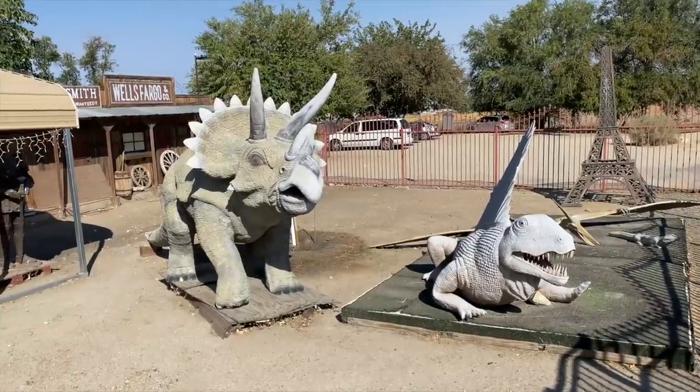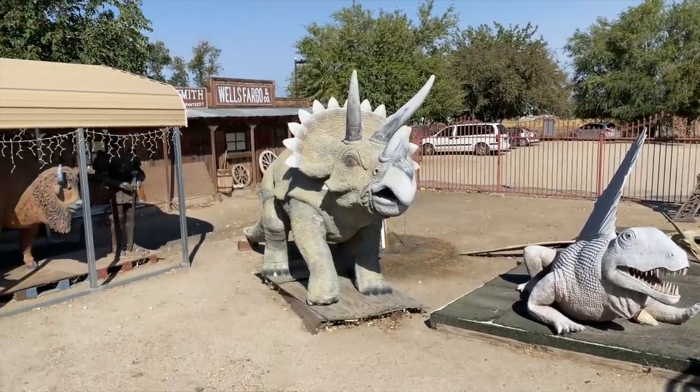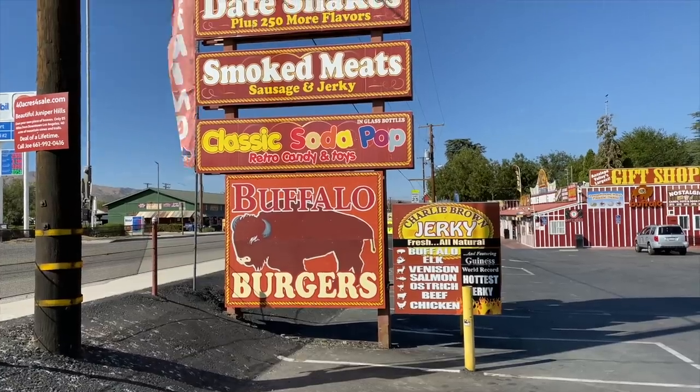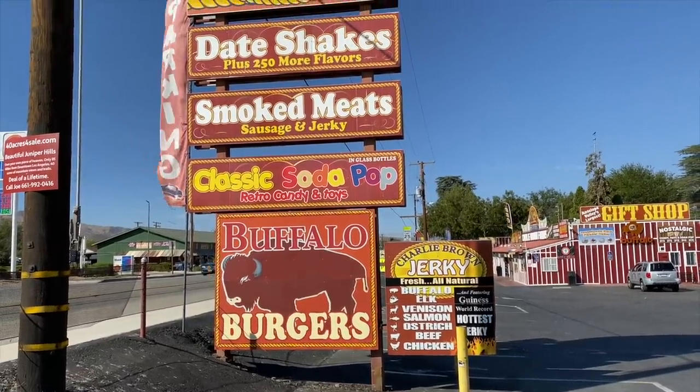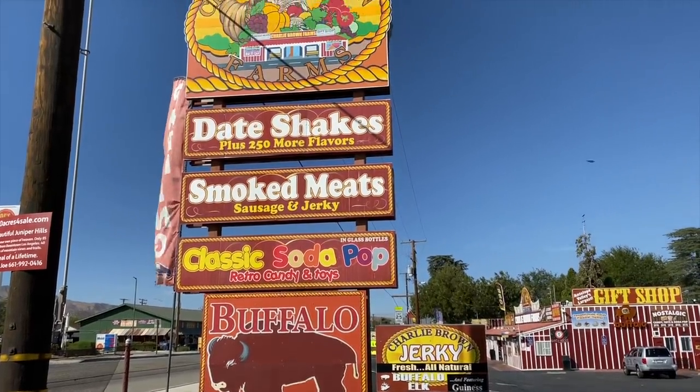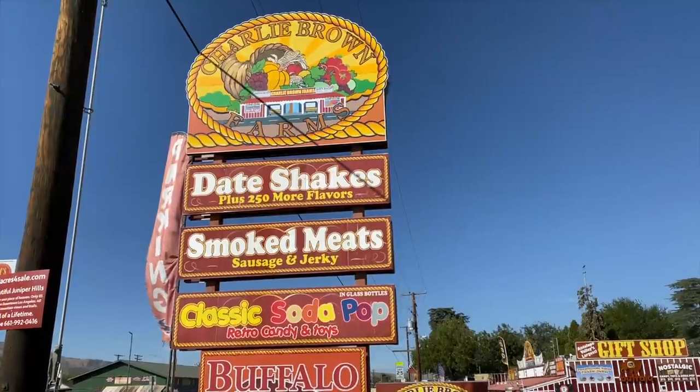This place is six acres of fun and you would not believe the variety of stuff inside this huge building. Seriously, we could do a whole vlog on just this place alone. If you ever find yourself on the Pear Blossom Highway, take a couple minutes and check out Charlie Brown Farms — you won't be disappointed.